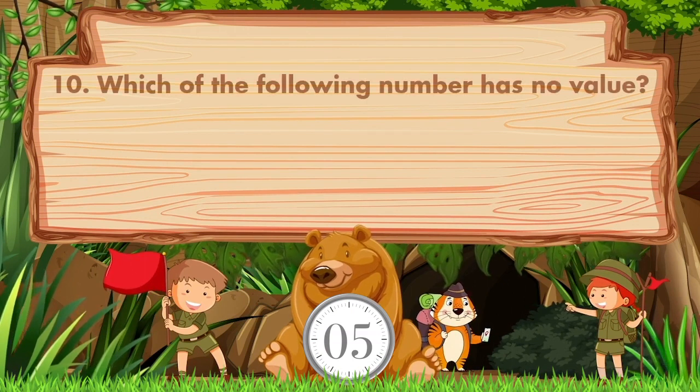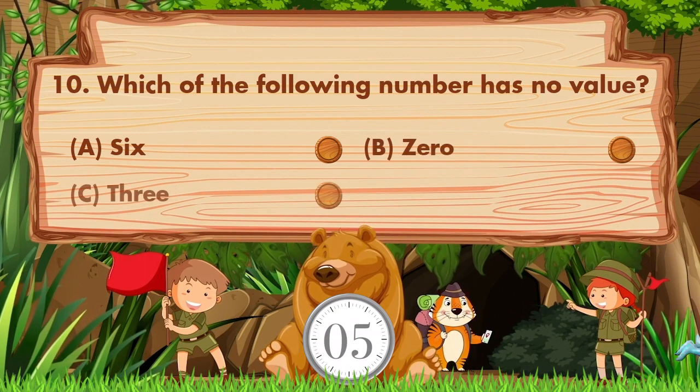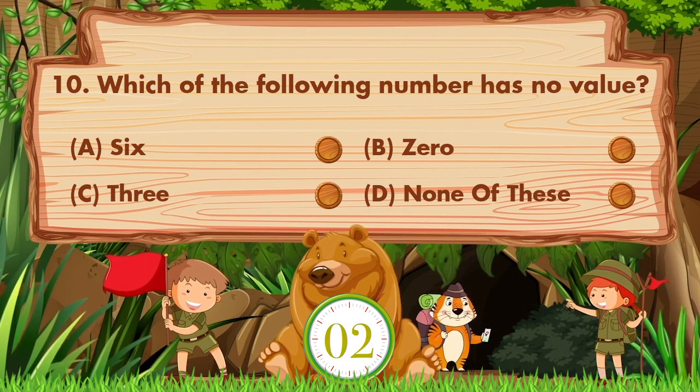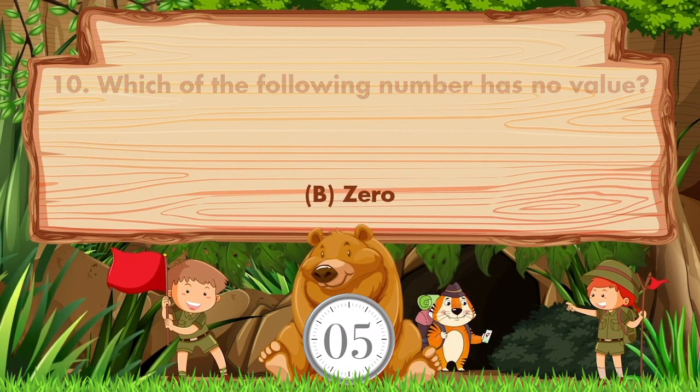Which of the following number has no value? Option A is 6, B is 0, C is 3, D is none of these. The answer is option B: 0.